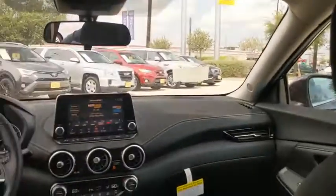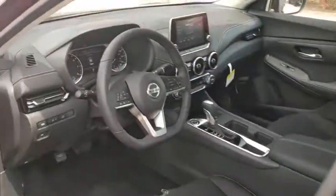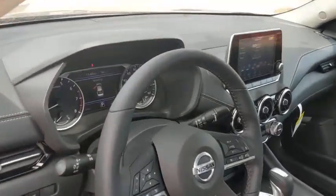Bluetooth, leather wrapped steering wheel, power steering, adjustable steering wheel, 4-wheel disc brakes, keyless start, cruise control, aluminum wheels, climate control, front wheel drive, rear defrost.